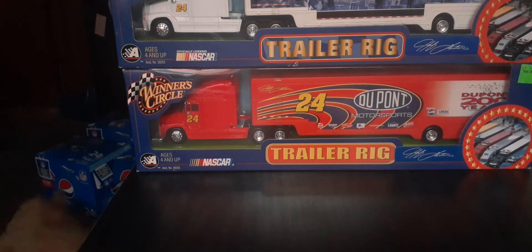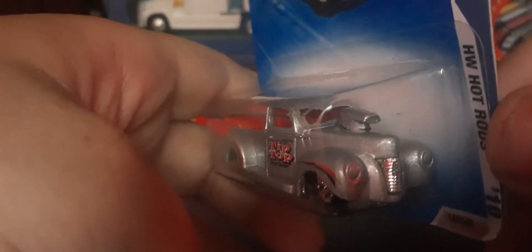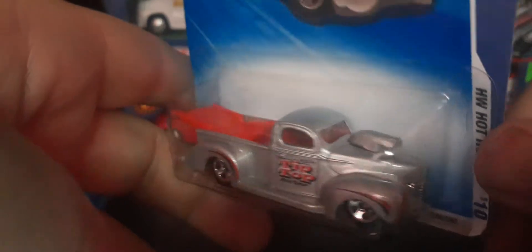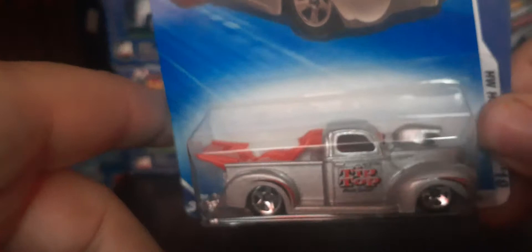Hello fellow Dad Cast car collectors, it's Matt here once again with a mega Hot Wheels car haul. Picked up quite a few Hot Wheels cars this past weekend. First one I'm going to show you is the 40s Ford Pickup in silver. Happy to add this to my collection — nice truck, it's got a red window on there, drag truck with wheelie bars on the back. I got a few others of this truck but didn't have this variation.